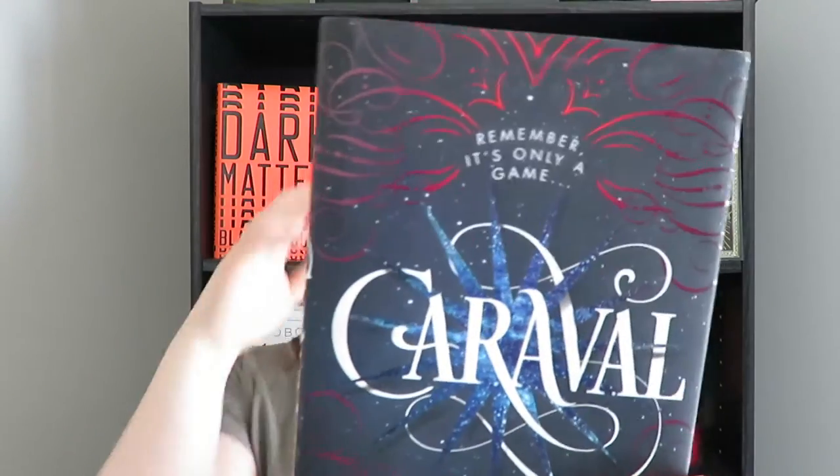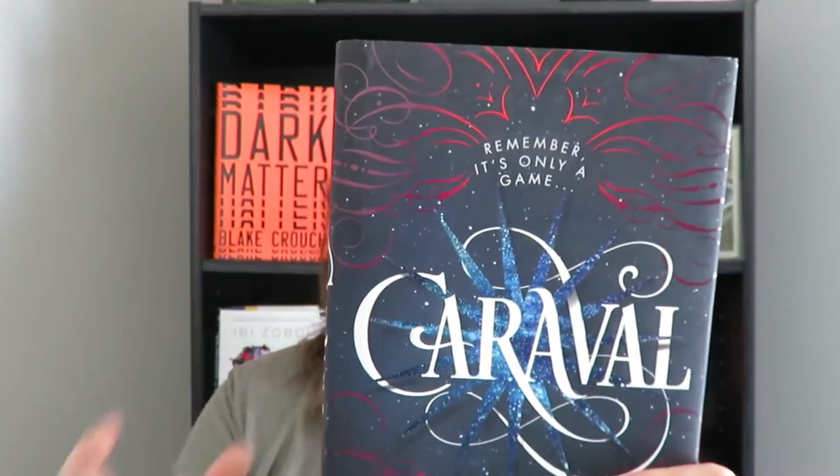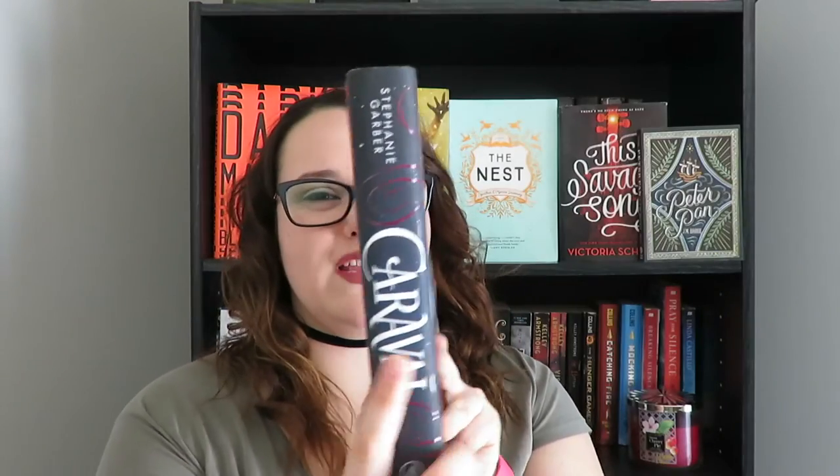Another 2017 release with a beautiful cover is Caraval by Stephanie Garber. This is one of the books I'm thinking about unhauling because I didn't enjoy it, but I have a hard time letting it go because of the cover — it's so pretty. I've seen the UK edition too and it's such an aesthetically pleasing book. Maybe they did such a good job on the outside because the inside wasn't great. Inside, there are little letters and designs around the chapters — it's such a pretty book, but I didn't like it at all.